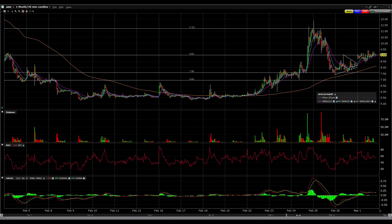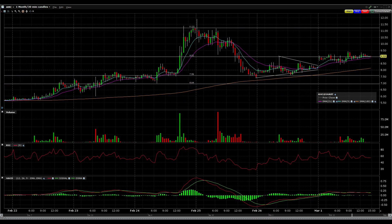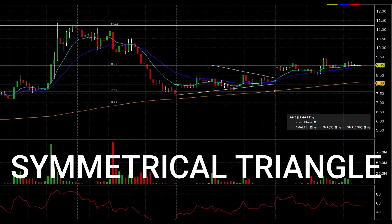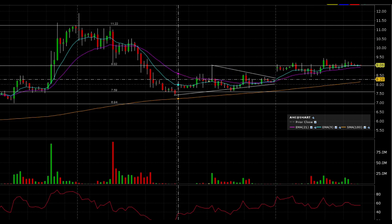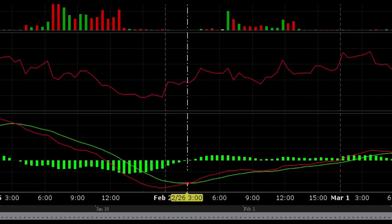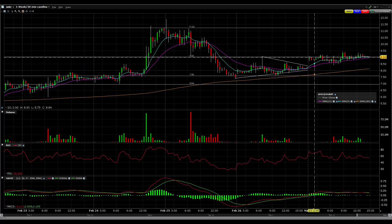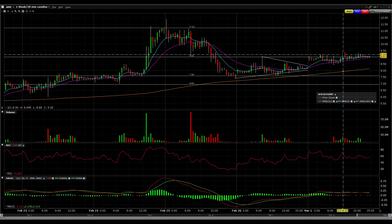Jumping to the technicals for AMC stock now, we can see a few things right off the bat. Last video I told you guys how we were forming a symmetrical triangle, and I thought it was going to squeeze higher because we got an EMA cross and a MACD cross. I told you guys the stock would most likely push up to about the $9 level, which was the exact level the stock pushed up to today — it actually pushed a little higher, which is honestly better.